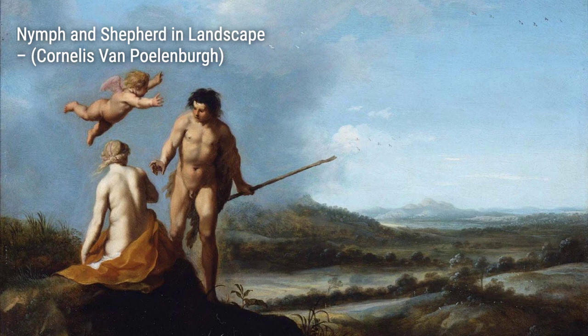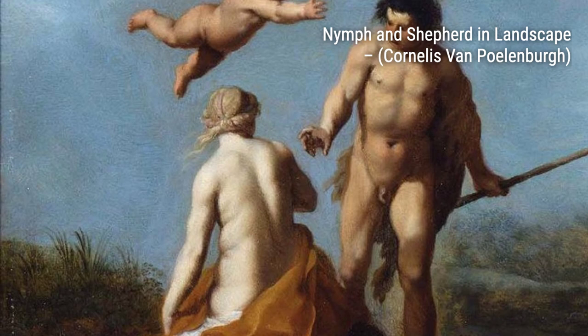In Nymph and Shepherd in Landscape, Polenburg combines mythology and nature, showcasing a tender moment between a nymph and a shepherd. The soft colors and delicate brushstrokes make this painting truly enchanting.